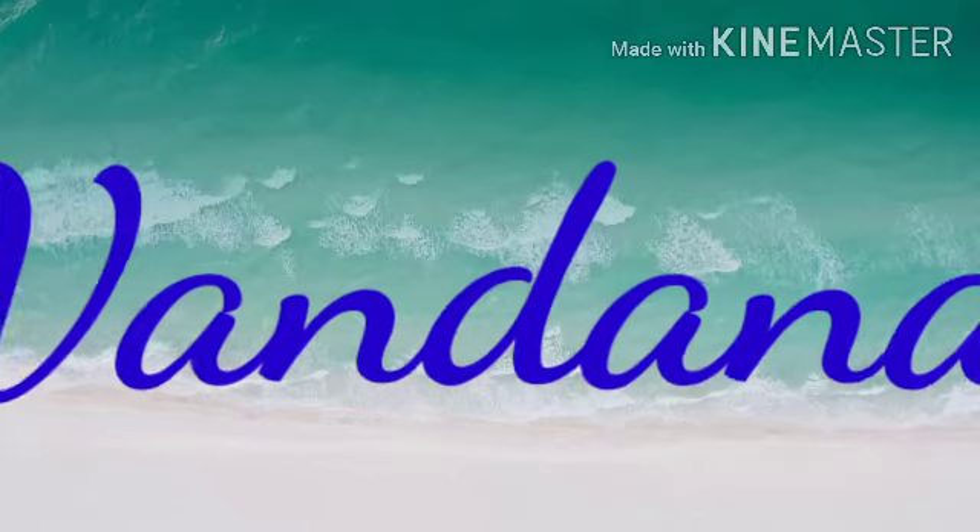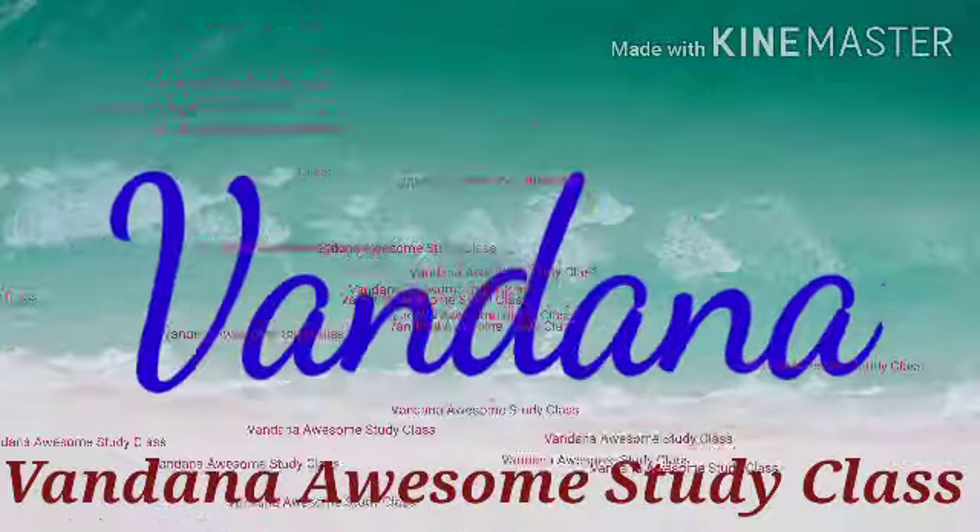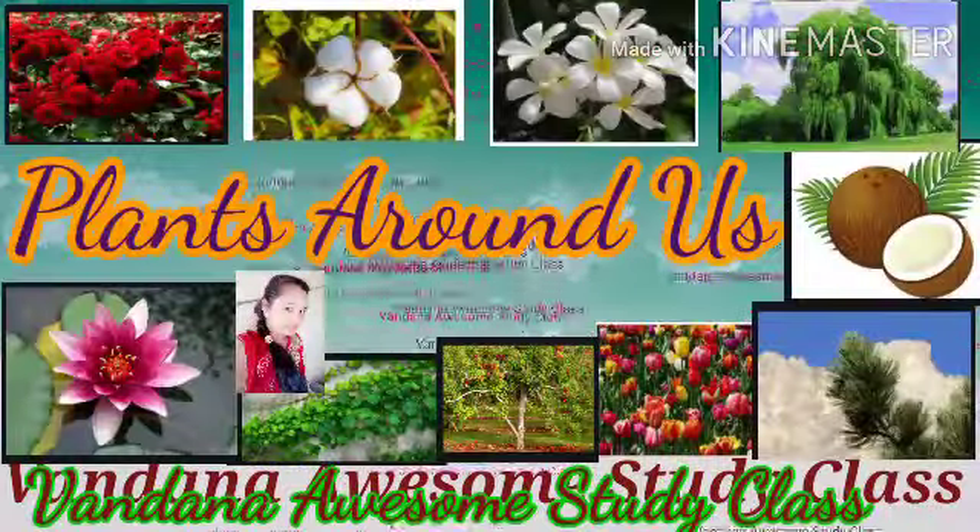Hello students, my name is Vanna and welcome back to my channel Bandana Awesome Study Class. Today my topic is Plants Around Us.